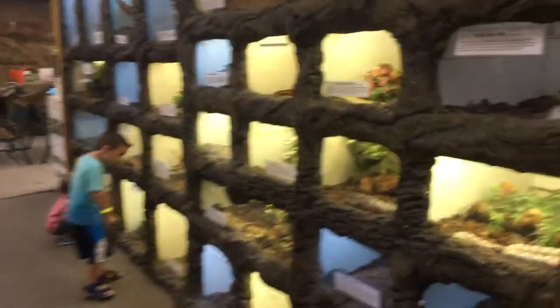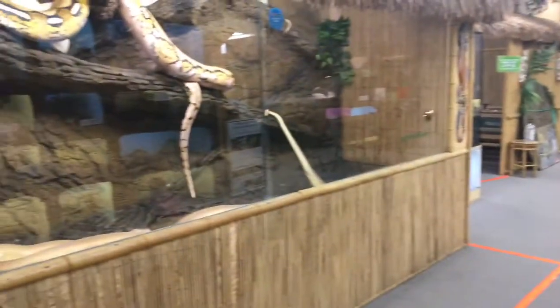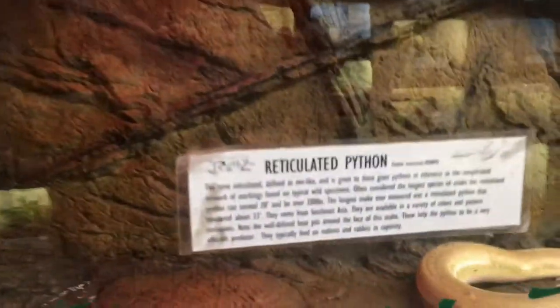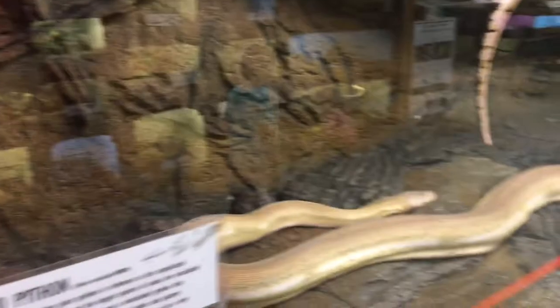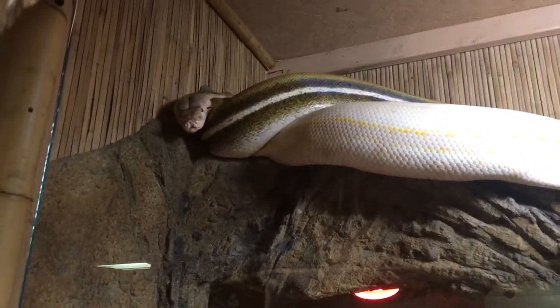I walk in, and there's all these great little displays, and there's this. These are reticulated pythons. They are so big. He's looking at us. Oh my god, they're so big.